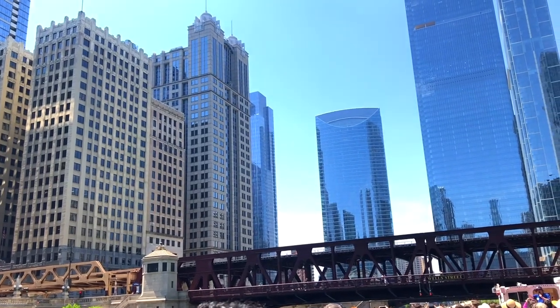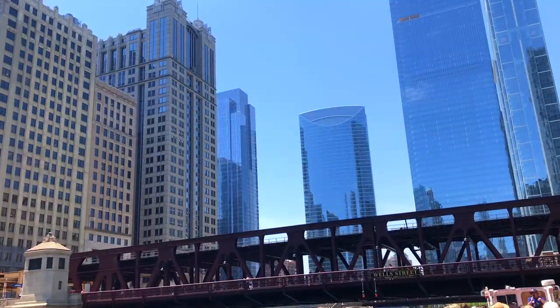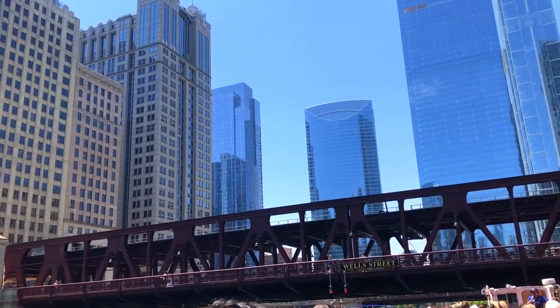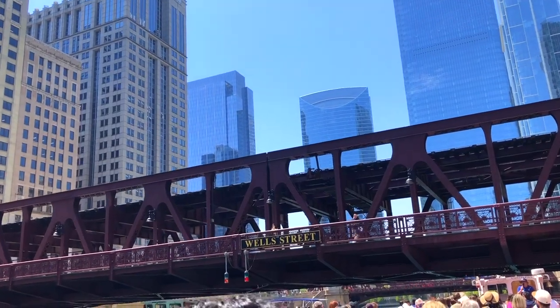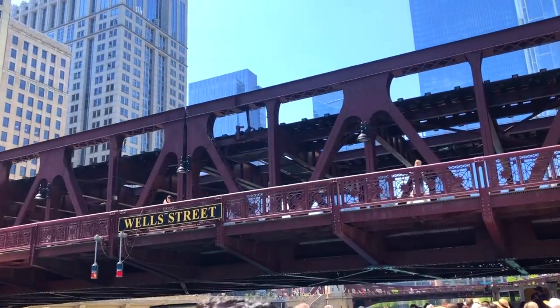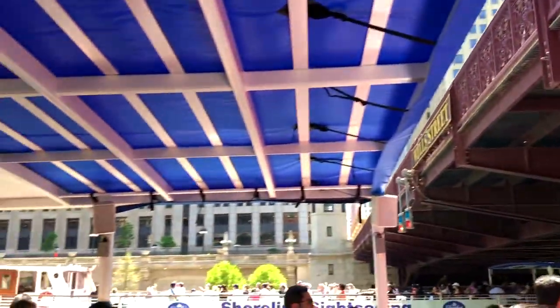Even the name Chicago comes from these waterways in a roundabout way. It comes from the Potawatomi word for a type of onion that grew along our riverbanks before there was a city. So New York's the Big Apple — here in Chicago, we are literally the Little Stinky Onion. That's where we get our name from. Very humble beginnings, but again, we owe most of our success to these waterways, which is why we're trying to treat them with more respect now.